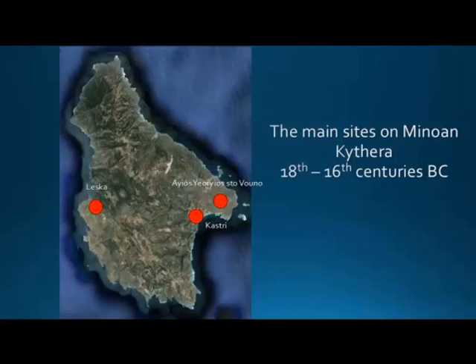The main sites we'll see are Kastri, published in the 1970s by seminal work by Coldstream and Huxley in much detail, and Agios Georgios Vouno, the peak sanctuary very close to Kastri, published a few years ago by Dr. Turnavetu, who has helped me a lot. I'm going to concentrate on the 18th and 16th century. Already from the second half of the third millennium, Kythira is under a lot of Cretan cultural influence — we can call it either Minoan or Minoanized, as you prefer.